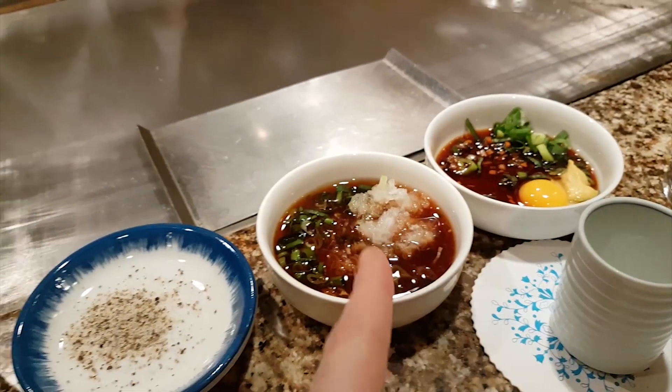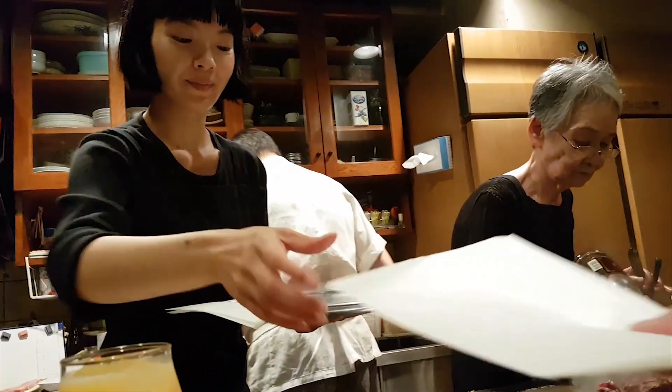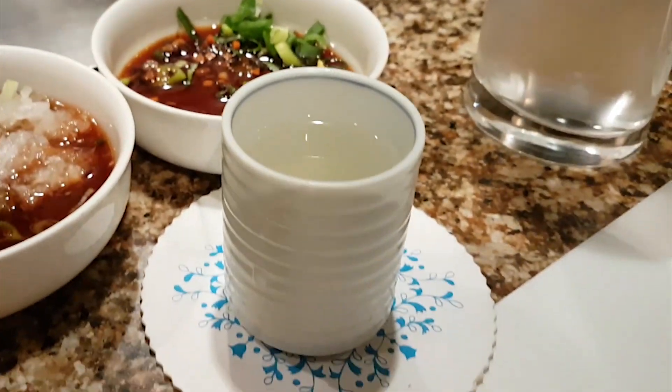On the table: soy sauce, vinegar, salt and pepper, and hot sake. Kanpai!